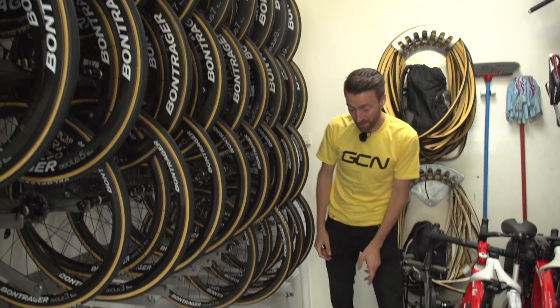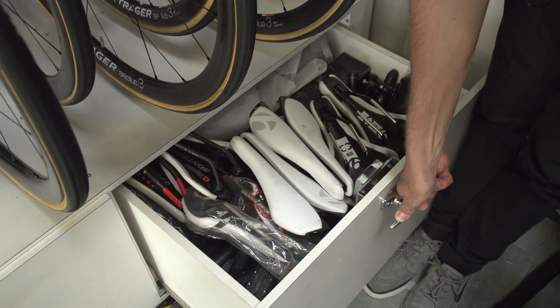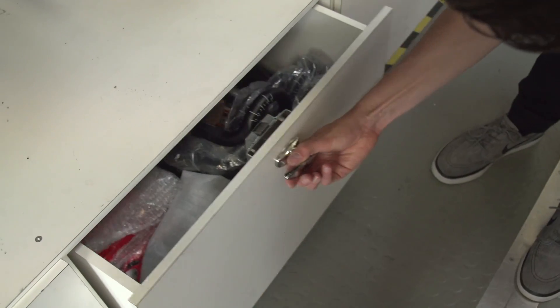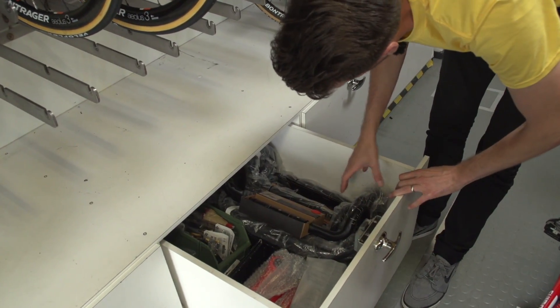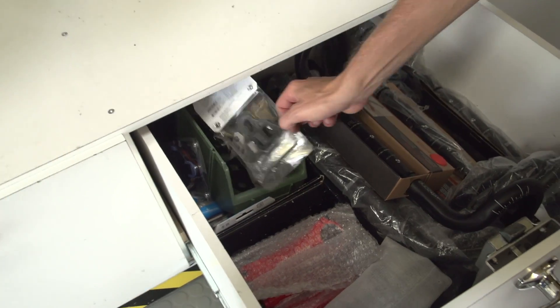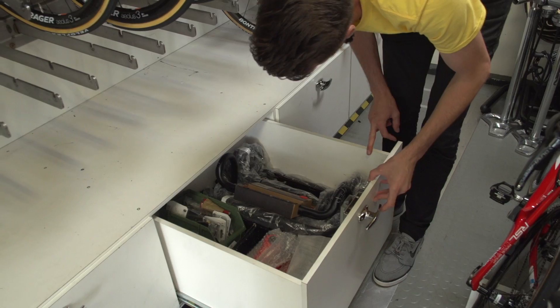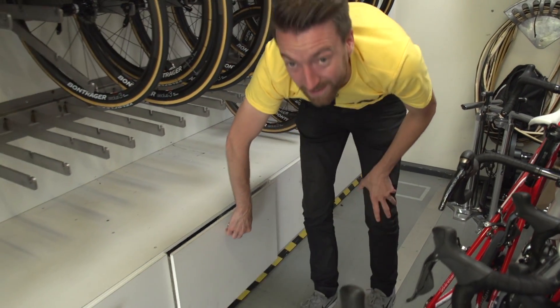I've got some drawers down here. A whole heap of spare Bontrager saddles and some more clip-on aero bars. Next one down — we've got all the spare stems and handlebars as well, in varying widths. Also, we've got Shimano cleats. They're all using the Dura-Ace pedals on the bike, so they've got the yellow ones, blue ones, varying degrees of float.